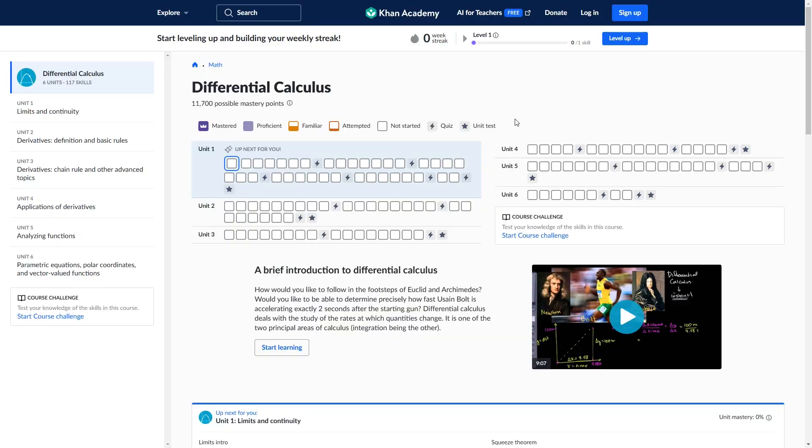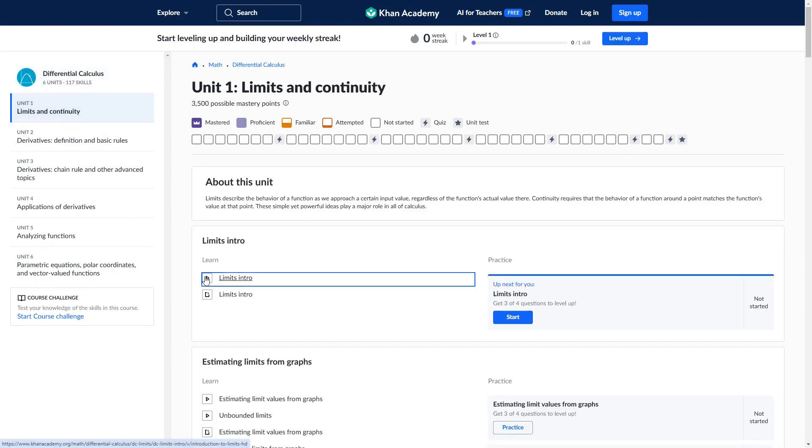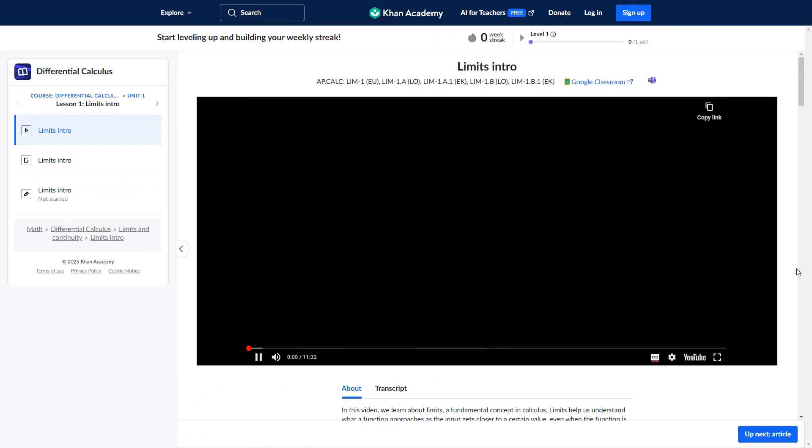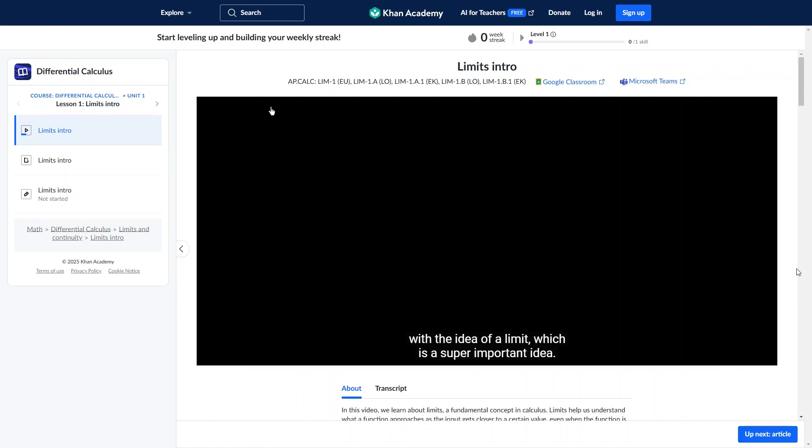To get started, you just go to their website, pick your course, and follow along through the units. You can create a free account to keep track of your progress, and if you really want to help your child get the most out of this program, you can also add the Khan Mego AI Assistant, although you will have to pay for that add-on.